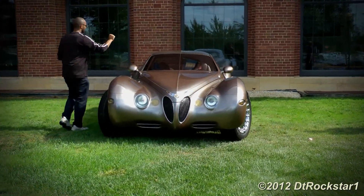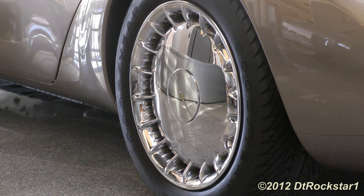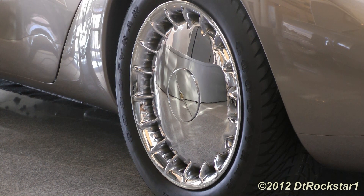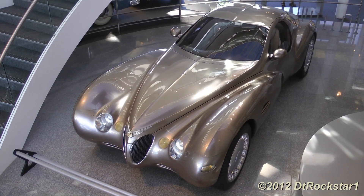Along with the retro styling came modern technology. It used 4-wheel disc brakes and anti-lock brakes, auto stick transmission, and neon lights for the strip of the brake lights.